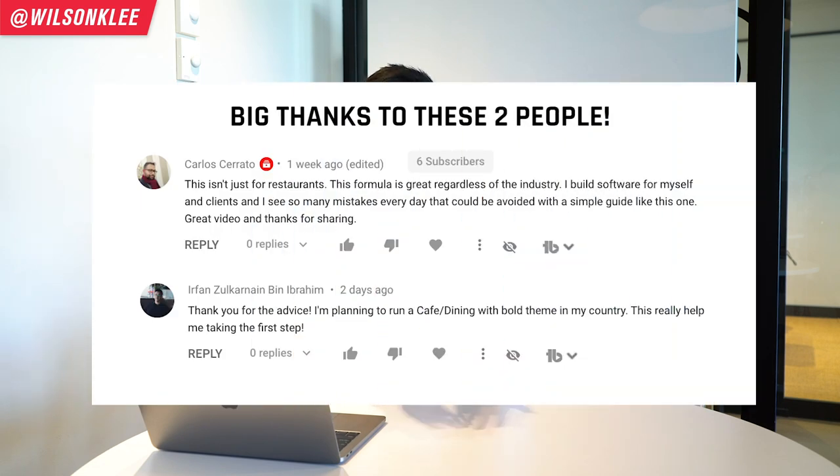I also want to give some love to these two individuals for showing us so much love and support, because that's the type of community we'd like to build. If you want to get featured, make sure you leave us a comment in the section below. And let's dive right in.